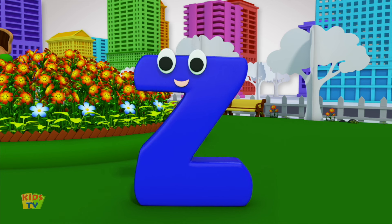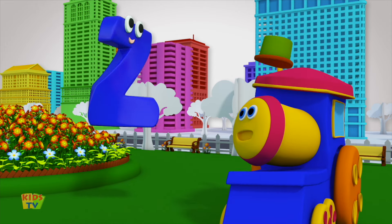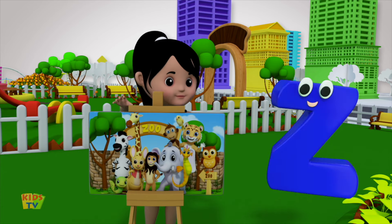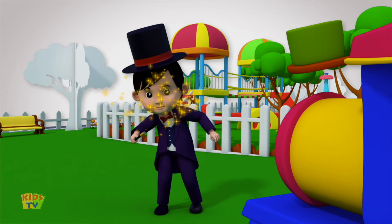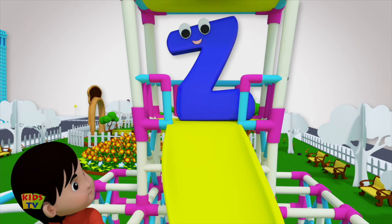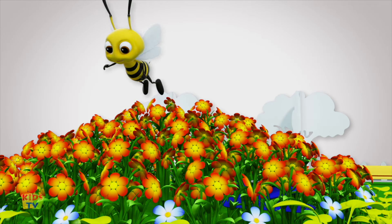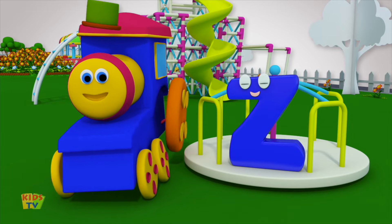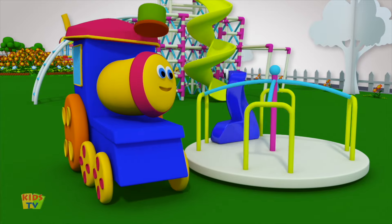Zippidy Zappidy Z! Always full of glee. He loves to go to the zoo, like we all do too. Zip di zappidy Z, writing him is easy. Brimming with zeal and zest, stands above the rest. Zippity Zappity Zee, busy as a bumble bee. He is one in a zillion, zany and forever fun. Zippity Zappity Zee, Zippity Zappity Zee, Zippity Zappity Zee.